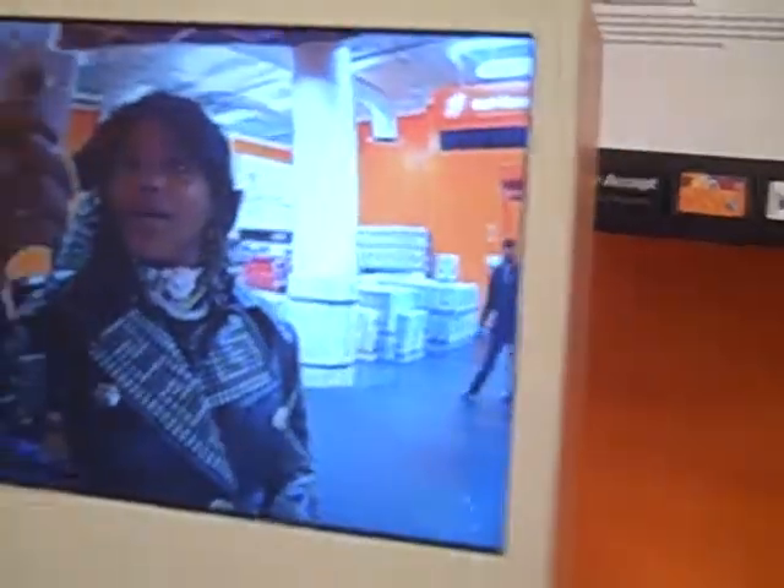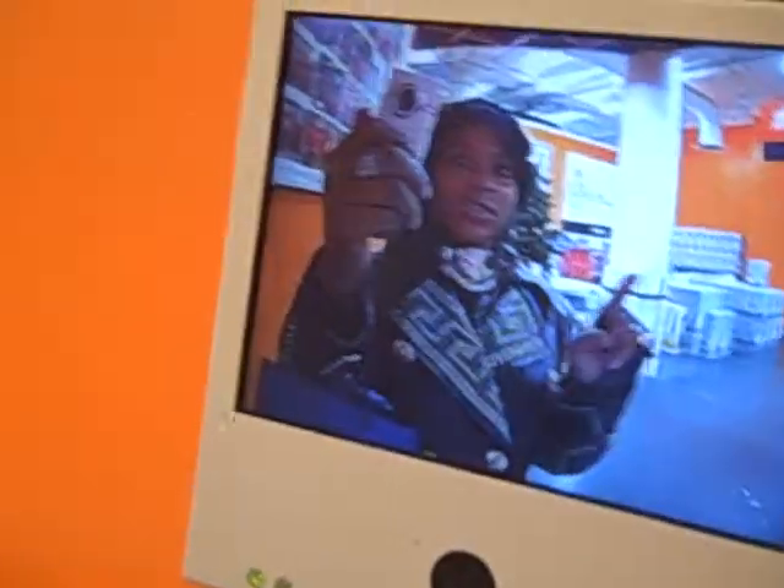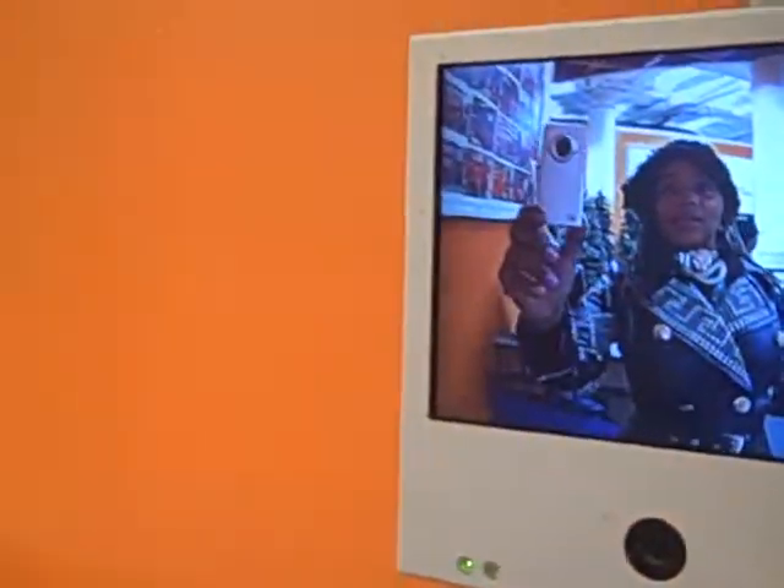This is so cool. Home Depot has this thing where you do the self-checkout and you can actually see yourself doing the self-checkout, which I don't really know what the point of that is, but I'm just loving it — all the bling is showing up like really really well. Look at that. All the Versace is showing up very nicely. That's very cool.